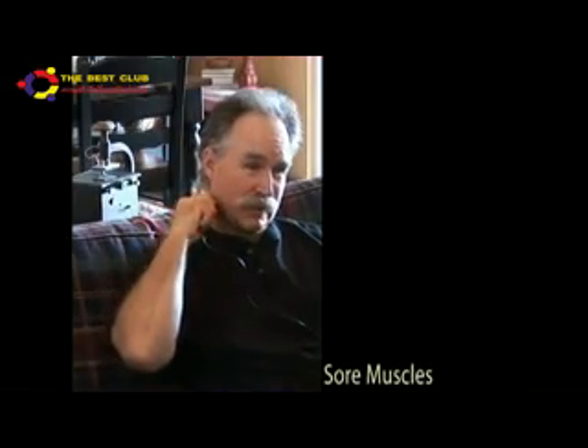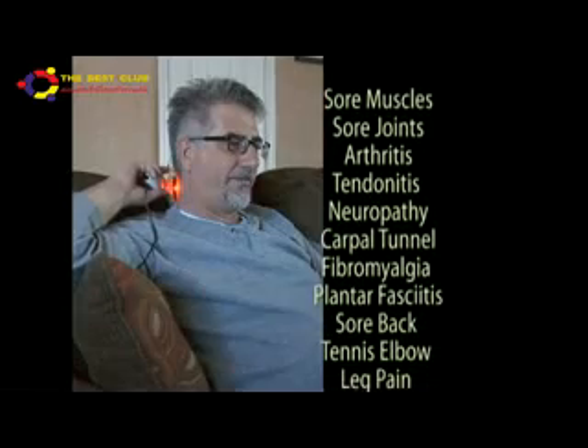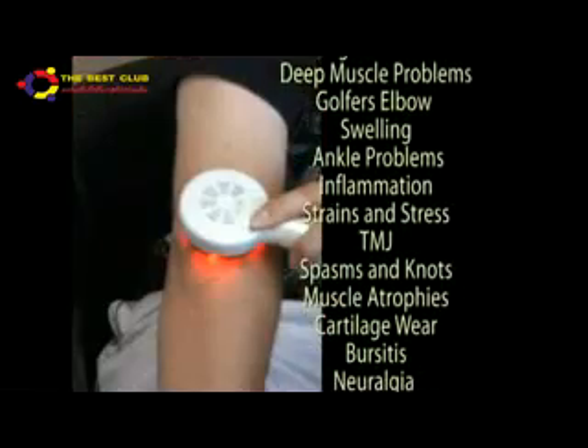It works on pain receptors, soothing sore muscles, sore joints, arthritis, tendonitis, neuropathy, carpal tunnel syndrome, fibromyalgia, plantar fasciitis, sore back, tennis elbow, and so much more — too many to list.